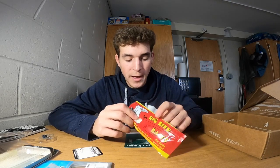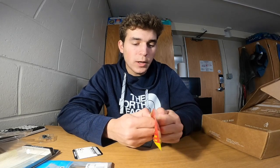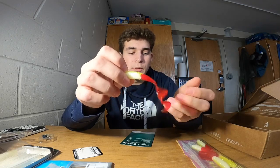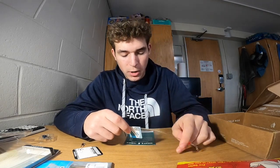Next up is the Big Bites Baits Fat Grub for $2.49 — it's a little chartreuse grub with a red tail. If I'm not getting bit on typical gulp, this has more action and a different colorway you wouldn't really see in gulp. I could put that on the back of the bucktail or on a high-low rig for some fluke.